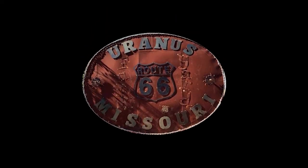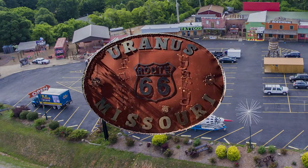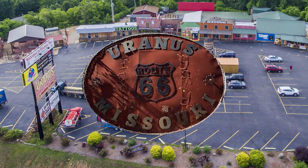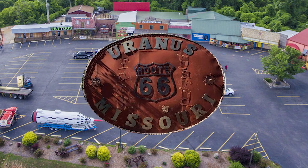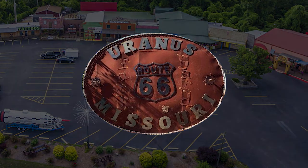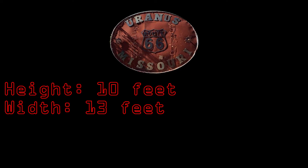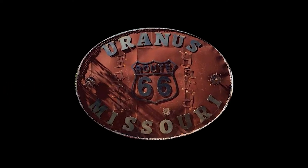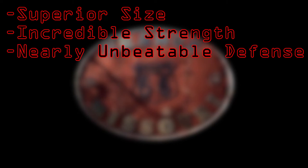The Uranus Missouri belt buckle was forged in, you guessed it, Uranus Missouri, a town that has 25 actual residents and seems to exist only to make an endless stream of anus jokes. What isn't a joke, however, is the sheer size of the Uranus belt buckle. Billed at 10 feet tall and 13 feet wide, the Uranus belt buckle is actually the largest belt buckle in the world. Its superior size gives it incredible strength and almost unbeatable durability.